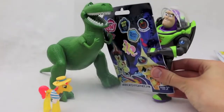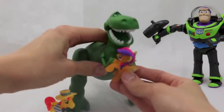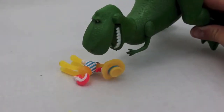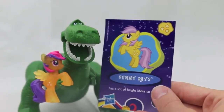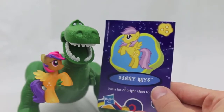Here you go Rex, you can open up your second package. Let's see what it is — oh, it's a little girl with pink and purple hair! Uh-oh, did I knock him over? Sorry buddy, when I'm really excited I get really clumsy and knock things over with my tail and feet. And it looks like her name is Sunny Rays, which is perfect because she is a little ray of sunshine.